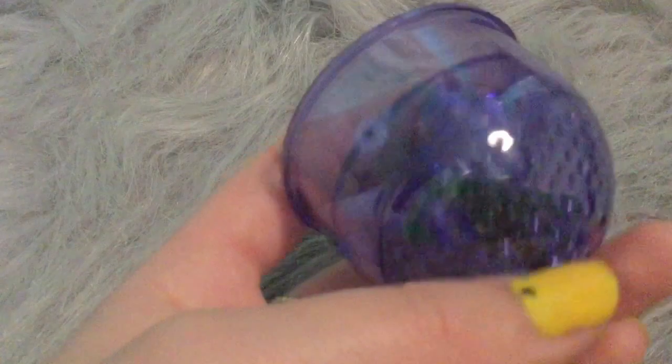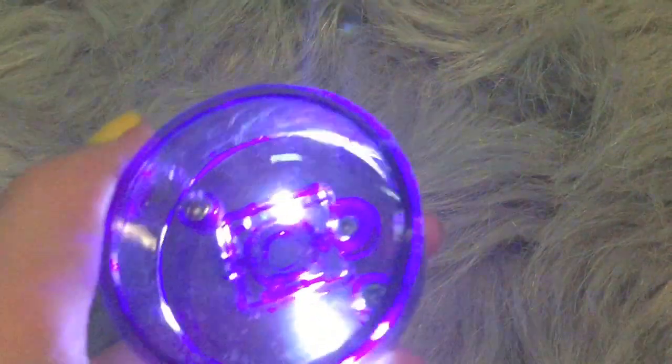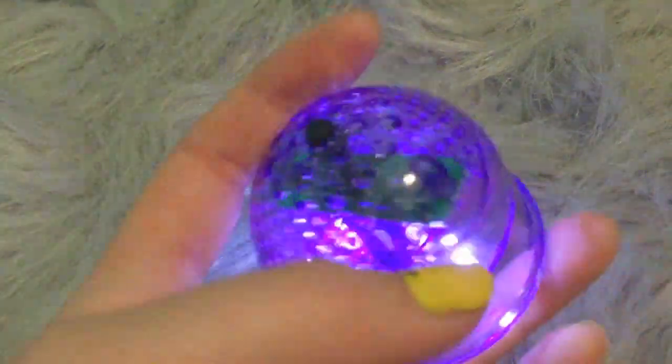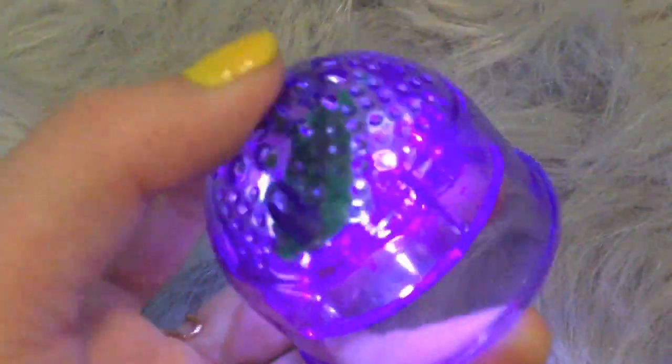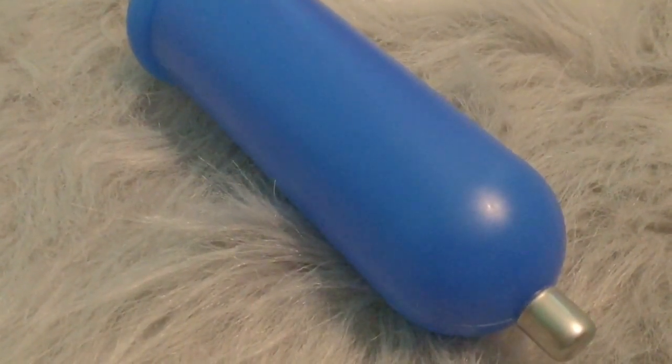The next thing I recommend is this light-up bolt that you put at the end of the cage. I think this is really fun especially if you have a night car ride — you can put it on and actually see your hamster, because they are nocturnal so they will be awake at night.